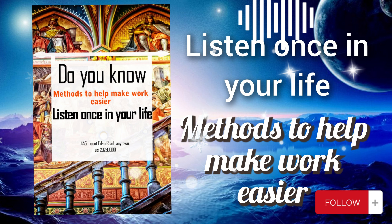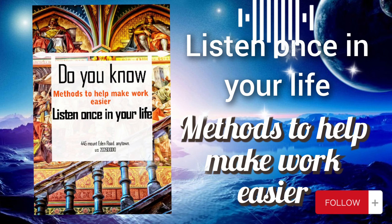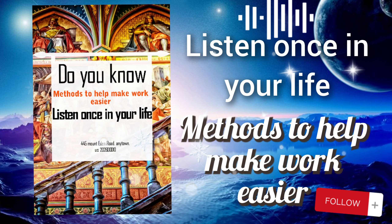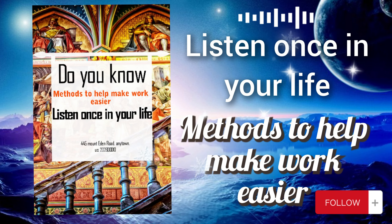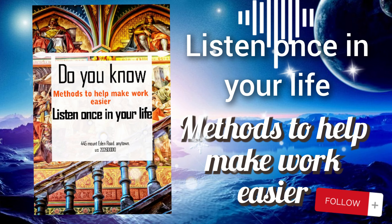Stretching and relaxation breaks help prevent physical discomfort and fatigue associated with prolonged periods of sitting or repetitive tasks. They promote circulation, reduce muscle tension, and improve posture, which can enhance overall comfort and well-being. Additionally, relaxation techniques such as deep breathing or mindfulness can help reduce stress, increase mental clarity, and boost focus and productivity. Throughout your workday, you schedule brief breaks every hour to stand up, stretch your muscles, and take a few deep breaths.